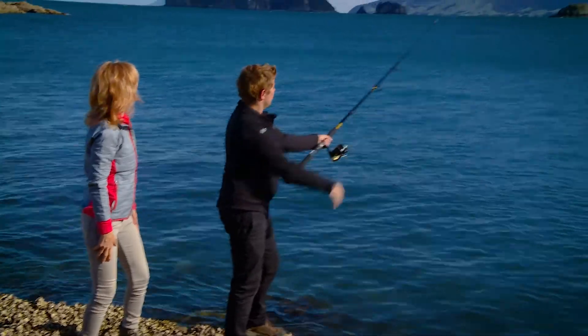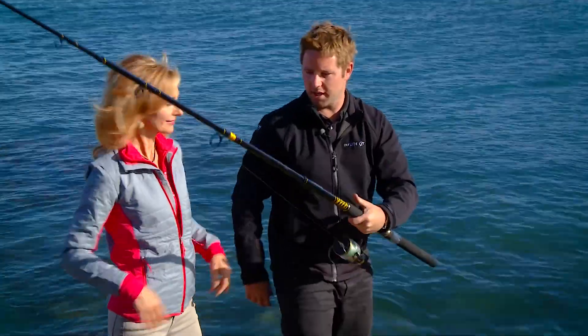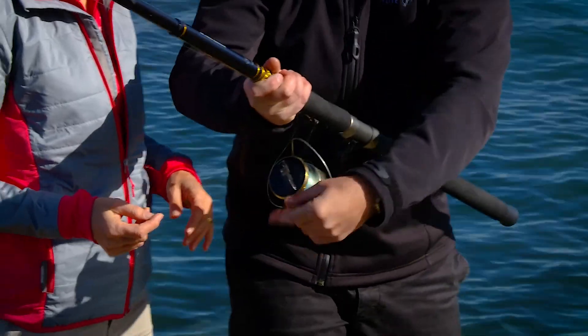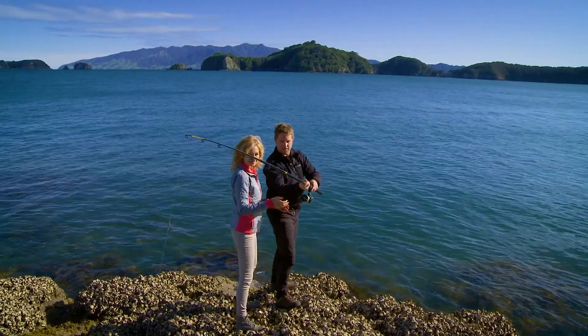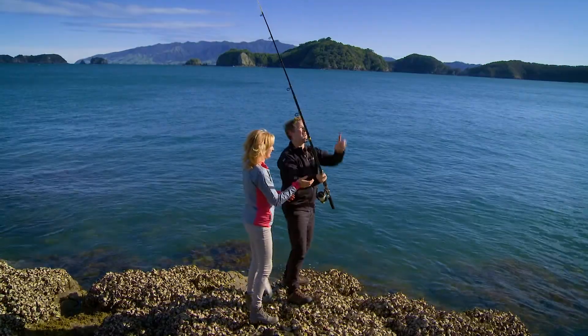After Ben showed me the easiest way to cast, I was up. So first time fishing. You hold the nylon with your right hand, you're lifting the bail up, releasing that nylon. You want to back-swing and then flick the line over. Hold on with your left hand and let go with your right hand at about there. First ever cast!